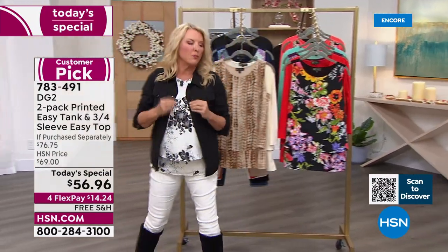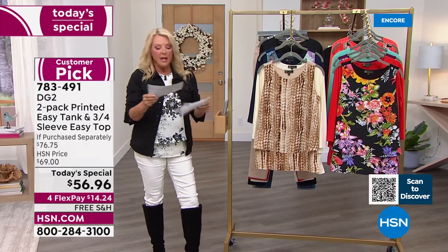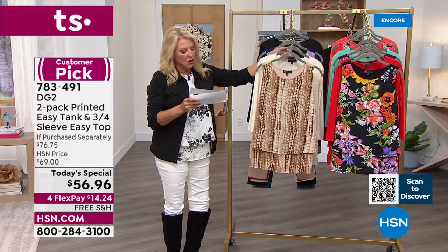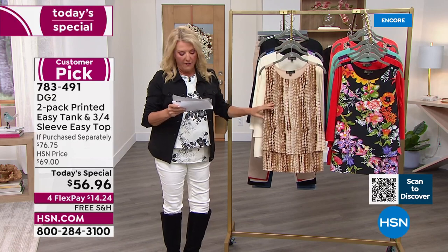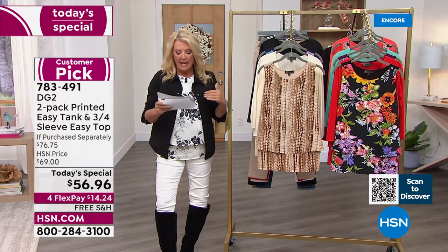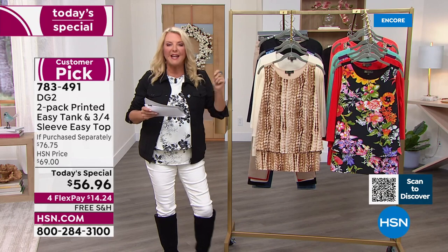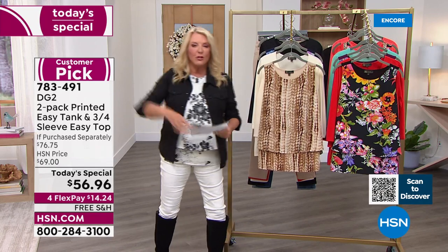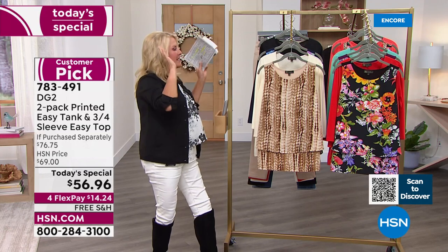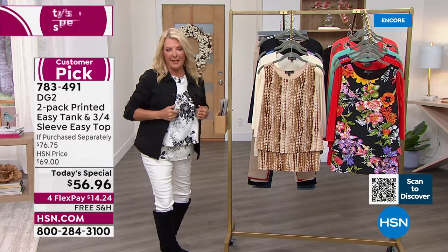Here's a reference on value. Normally when we have this on air, we sell the tank alone for $37.75. We sell the three-quarter sleeve top — first time ever v-neck — normally for $42. You're getting these for $28 a piece. So if you're in the easy top and tank camp like I am, this is 100% a stock-up and we will never ever repeat this offer again.